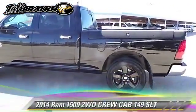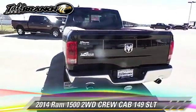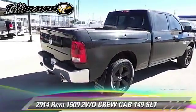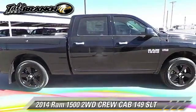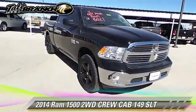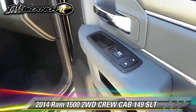This is a crew cab pickup truck with an automatic transmission. This vehicle is well equipped, featuring power windows and tilt wheel. Safety features include dual front airbags, traction control, and stability control. Comfort and convenience features include